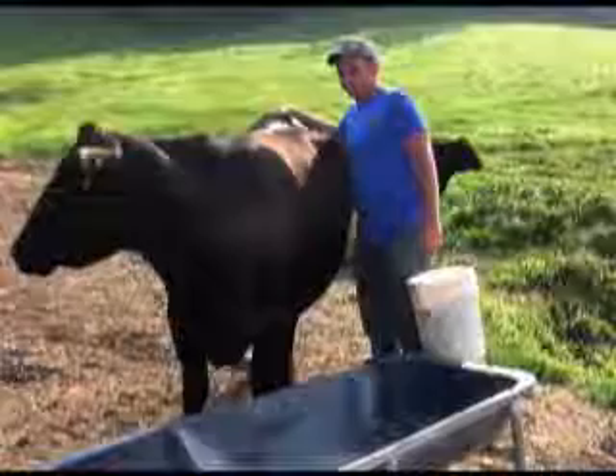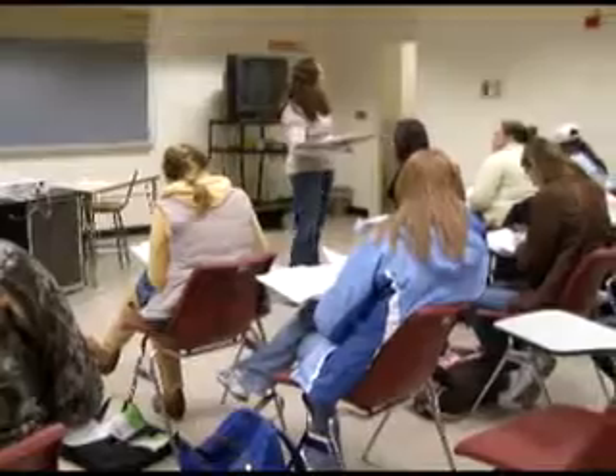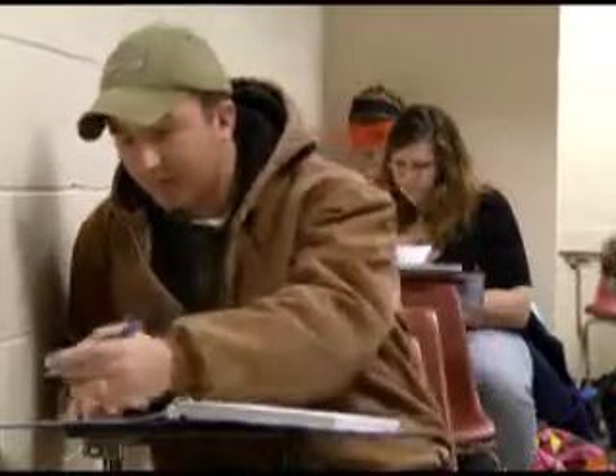The kids that come here really desire the hands-on approach, and we feel like basically our concept is whatever we try to teach in the morning lecture time, that afternoon we're going to go out and put some hands-on application to it. It works great to sit down in a classroom and discuss the science behind it, and then be able to walk a hundred yards to the barn and implement the things they've just learned. That's something invaluable to them, especially for those people that are tactile learners.